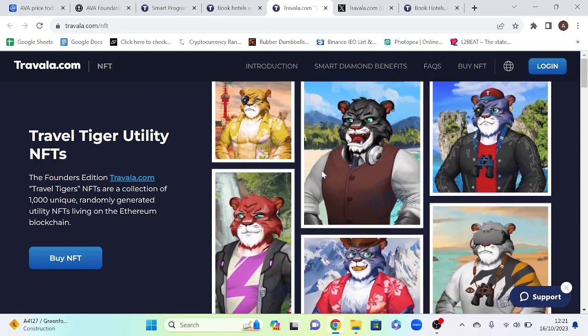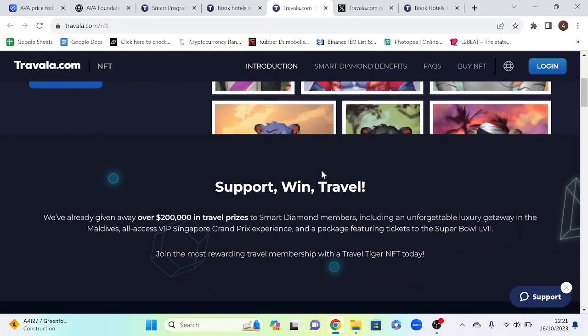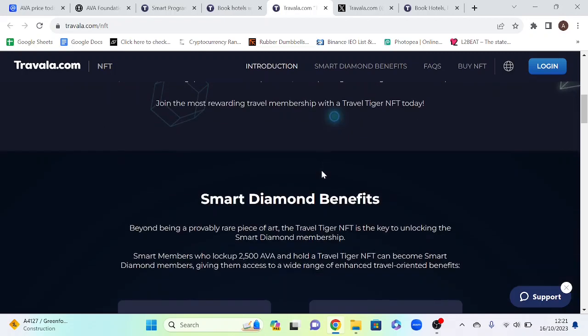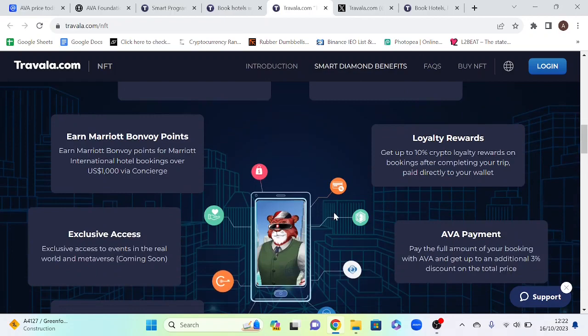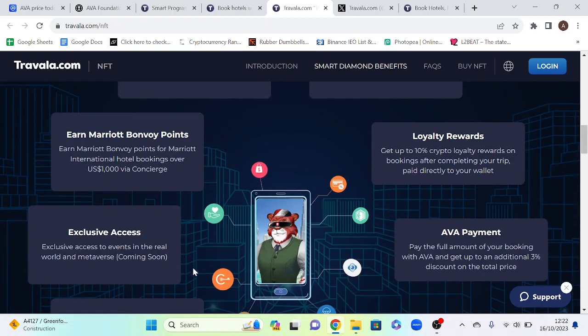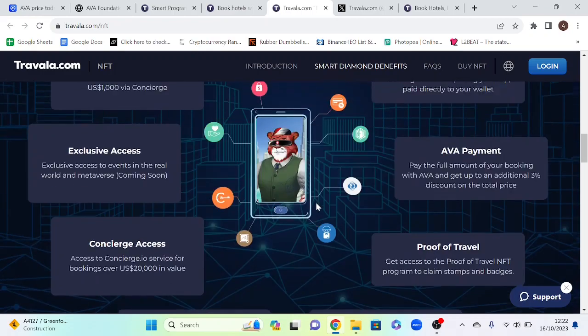Travel Tiger NFT is another form of their loyalty program which grants access to their smart diamond membership. You can get this membership by locking up 2,500 AVA and by holding a Travel Tiger NFT. Benefits include access to real world and metaverse events, access to concierge services if bookings are over $20,000 in value, and a lot more benefits as well.